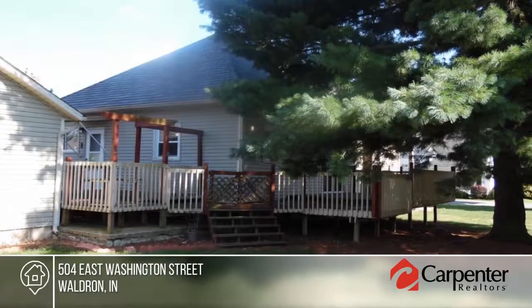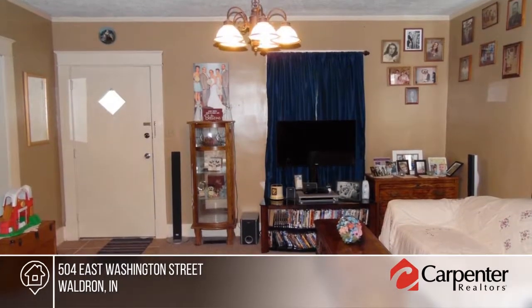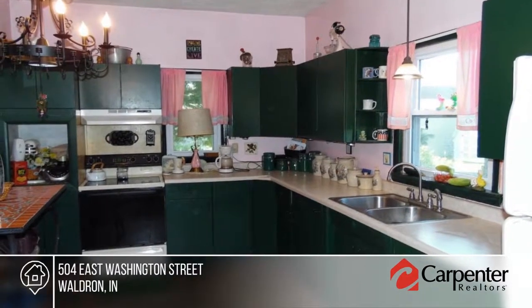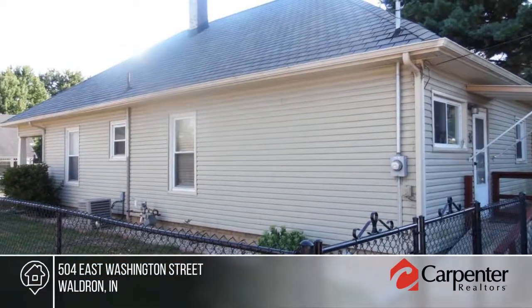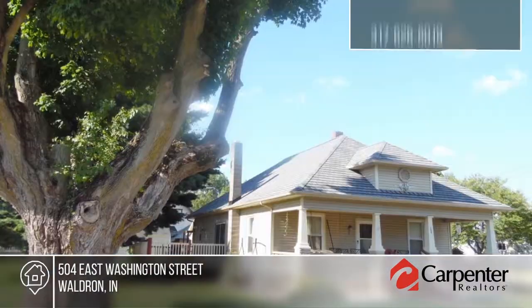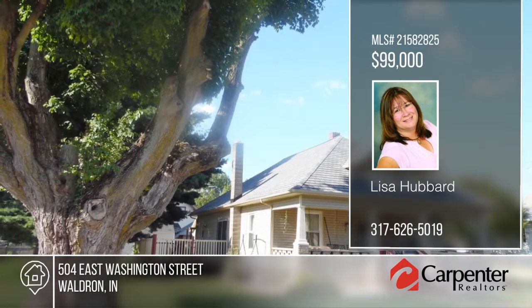Take a look at this cute two-bedroom home within walking distance to Waldron Schools. Outside you'll find a large deck overlooking the yard, covered porch, and plenty of parking in the back. Updates in the last few years include siding, windows, furnace, central air, waterproofing, and more. This home is ready and waiting for you to make it your own. Contact Lisa Hubbard to schedule your private tour.